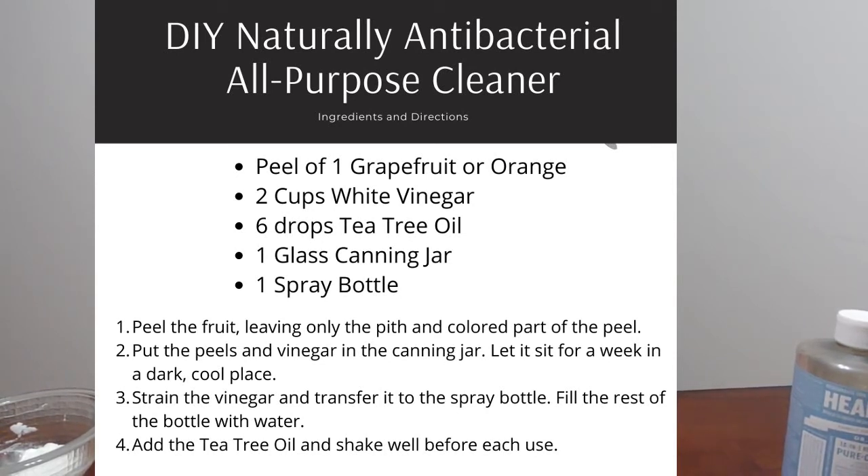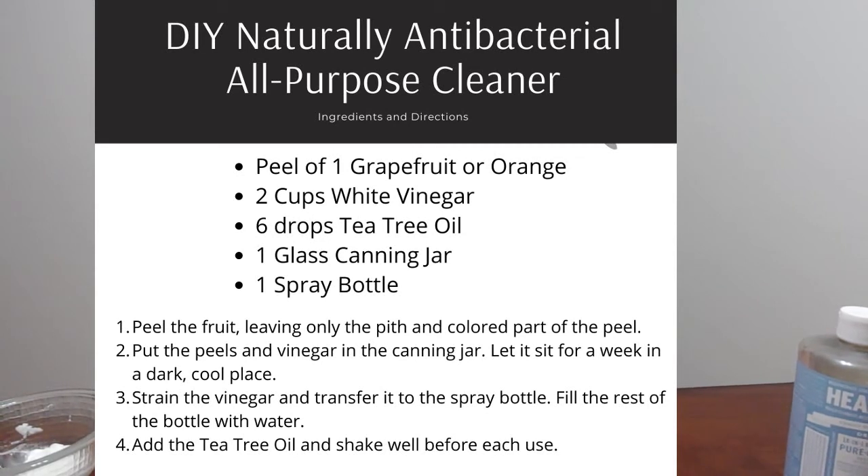After you put the peels in there, go ahead and add two cups of vinegar, put the lid on the canning jar, and store it in a cool, dark place for about a week. The vinegar should change color and the orange or grapefruit smell should start infusing into it. After the week, strain out the vinegar and transfer it to a small spray bottle, fill the rest of the bottle with water, add six drops of tea tree oil, shake well, and it's ready to use.